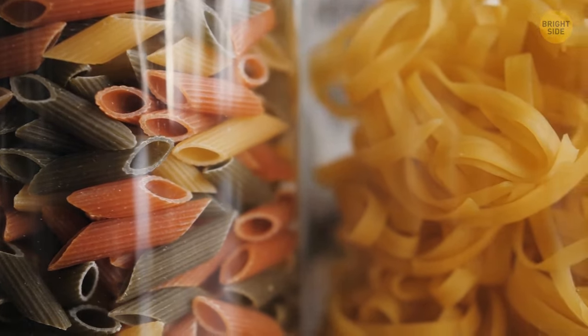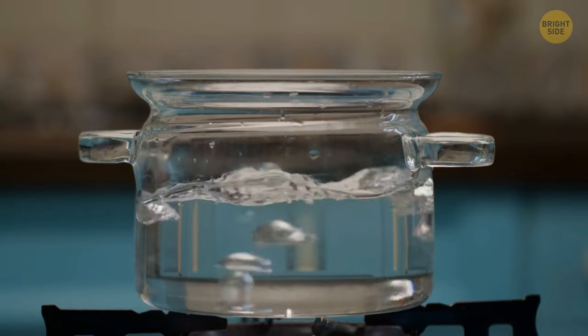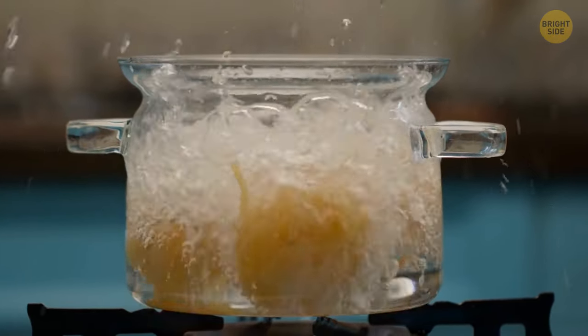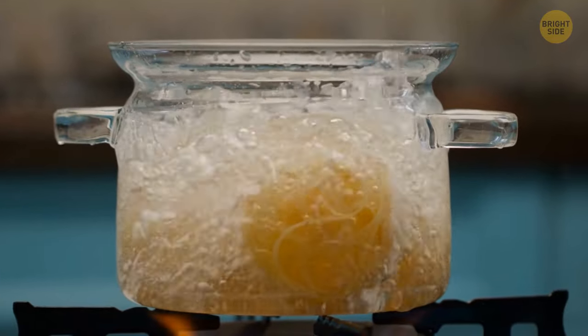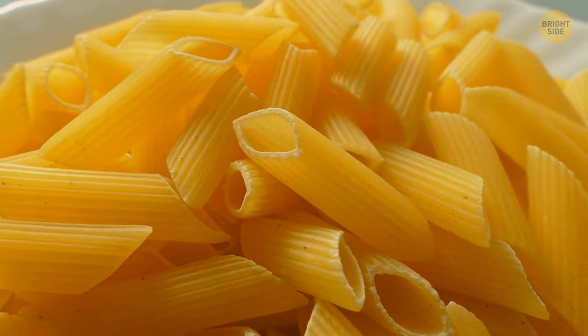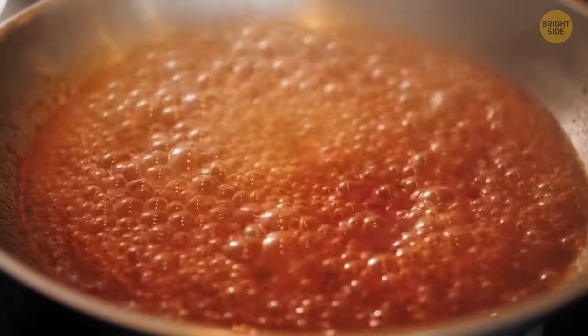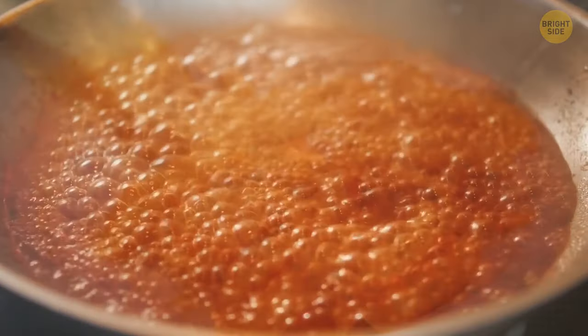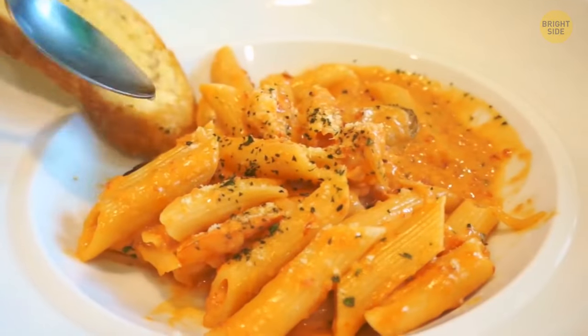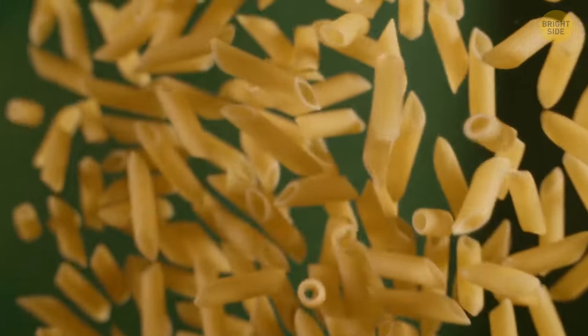Dried pasta comes in all sorts of different shapes and sizes for a reason — you should be pairing a specific type of pasta with the texture of the sauce. Pasta shells, for example, go better with denser and chunkier sauces because the sauce is gathered inside the shell, making it easier to serve and eat. The ribbed outside surface also helps with covering the shells in sauce.